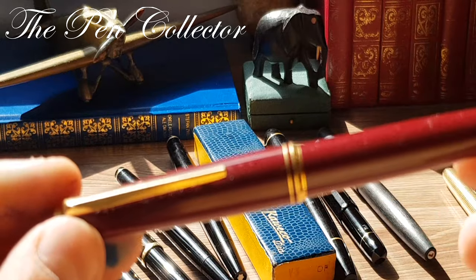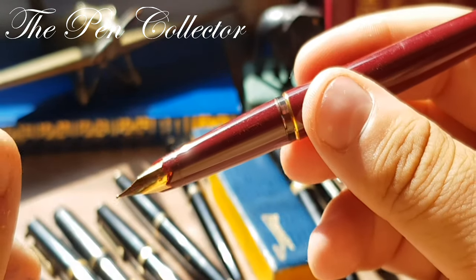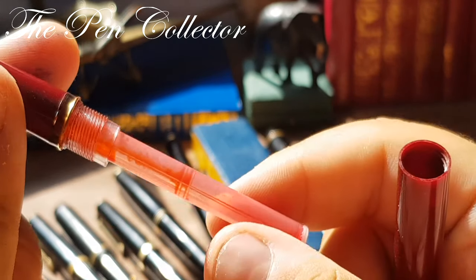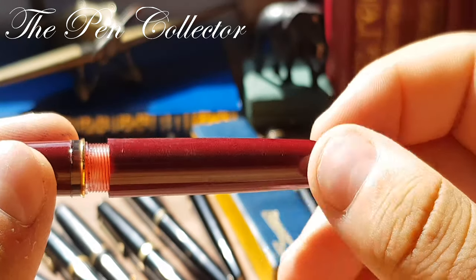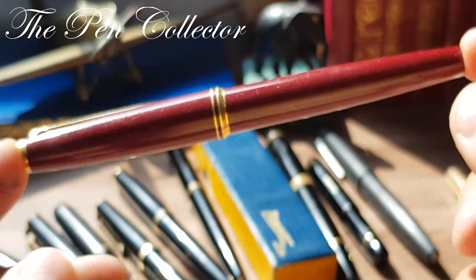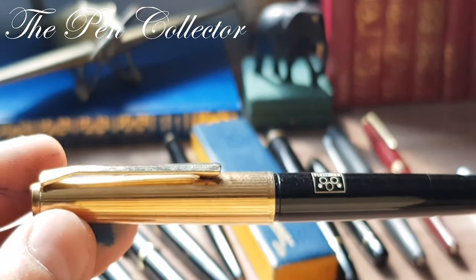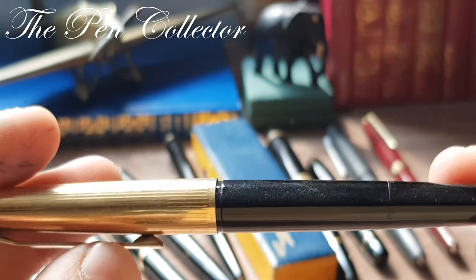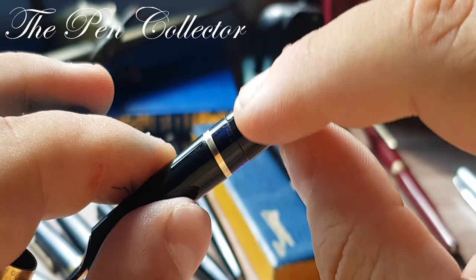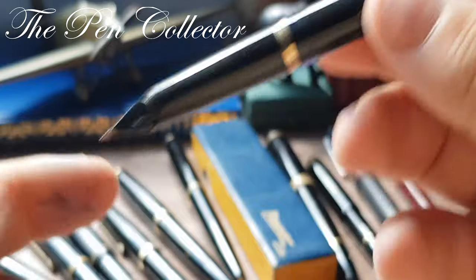Now passing into the 1970s, I have a Montblanc with a semi-hooded gold nib, and interestingly it comes with an ink cartridge. You can see that because of competition from the ballpoint pen, even luxury producers like Montblanc had to adapt to the new times. Also from the 1970s is the Pelican M30 with a beautiful roll-gold cap, an ink window, an interesting nib, and a piston filling mechanism.